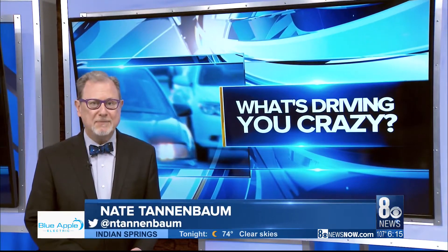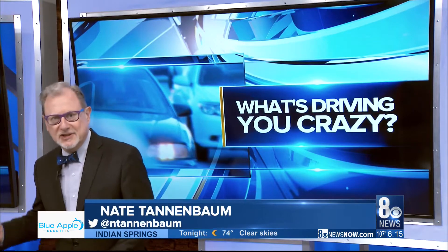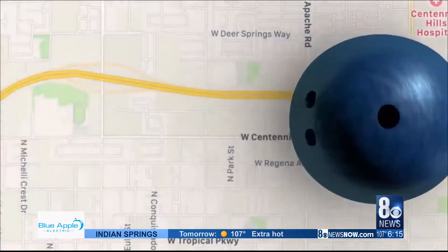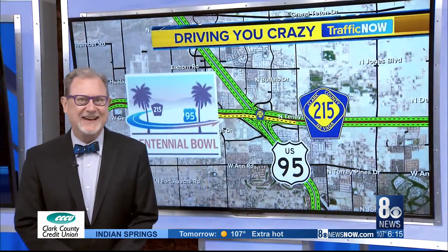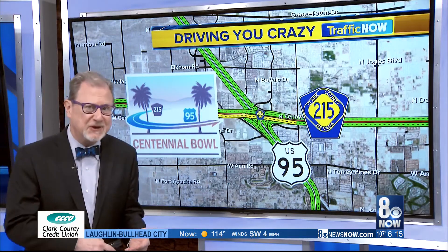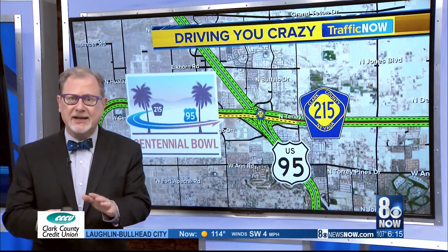We're up where the Northern 215 Beltway meets U.S. 95. We can get you the facts and figures, completion percentages, specific dates of ramp openings as we get them, but there's nothing like taking a look for yourself.